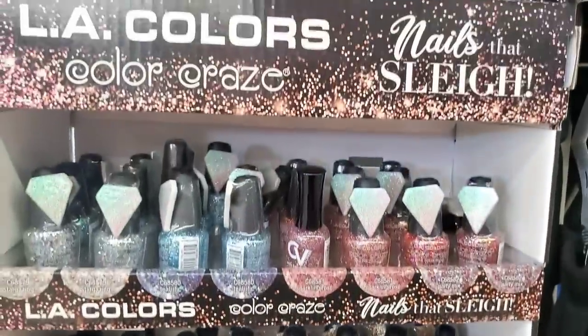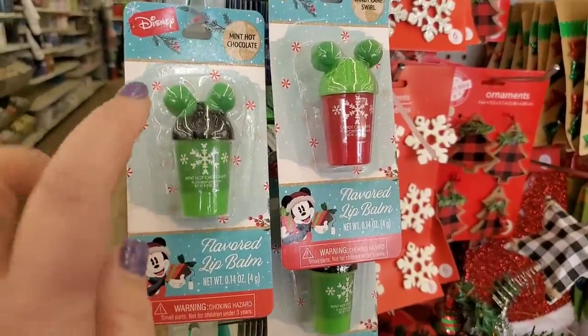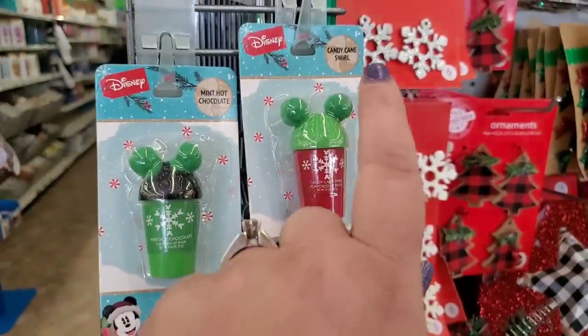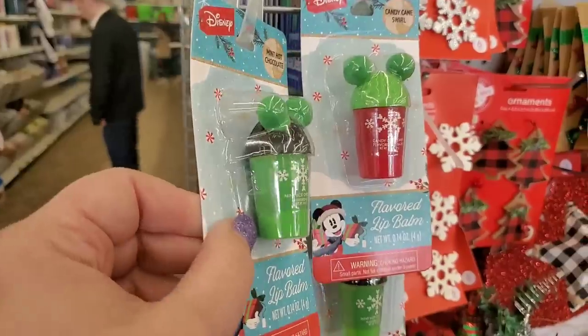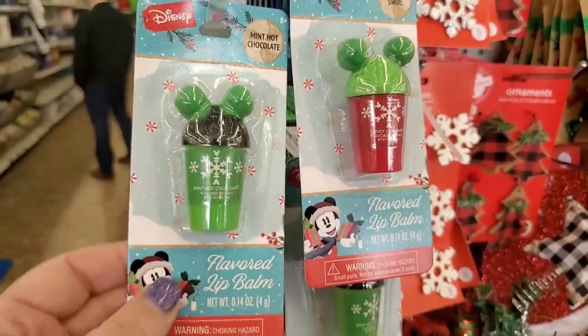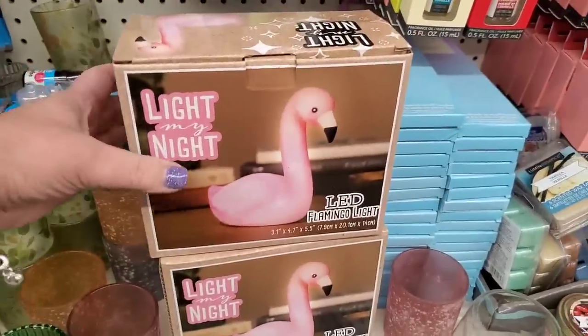Again, the peppermint four-pack of ChapStick is amazing. They also have this Disney candy cane swirl or mint hot chocolate with the famous Mickey ears — very cute kids' stocking stuffers.